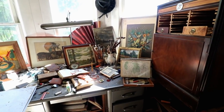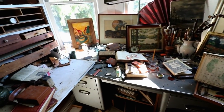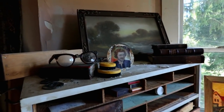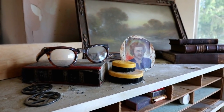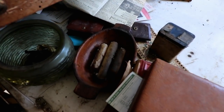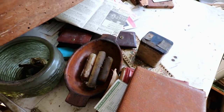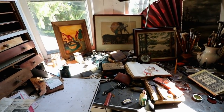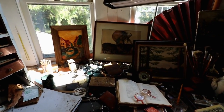This was their little studio. Got cigars still in the ashtray, and all types of paintings.